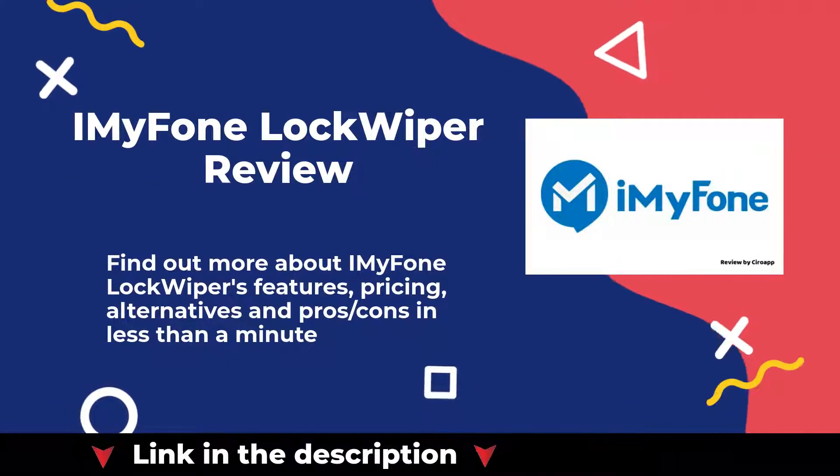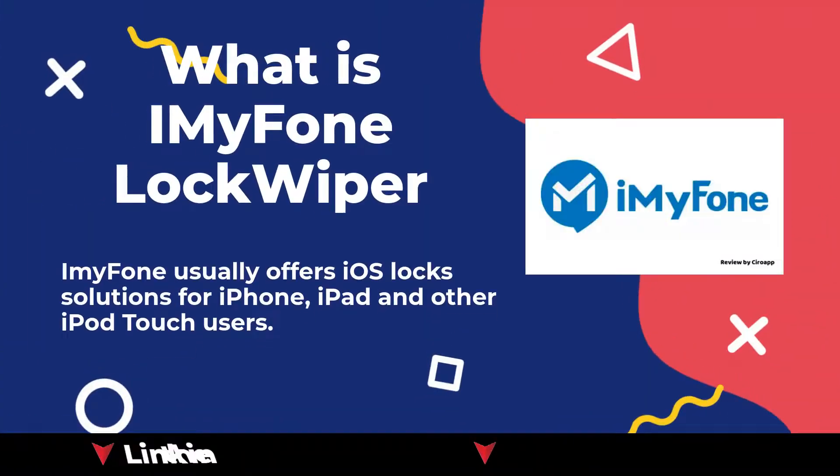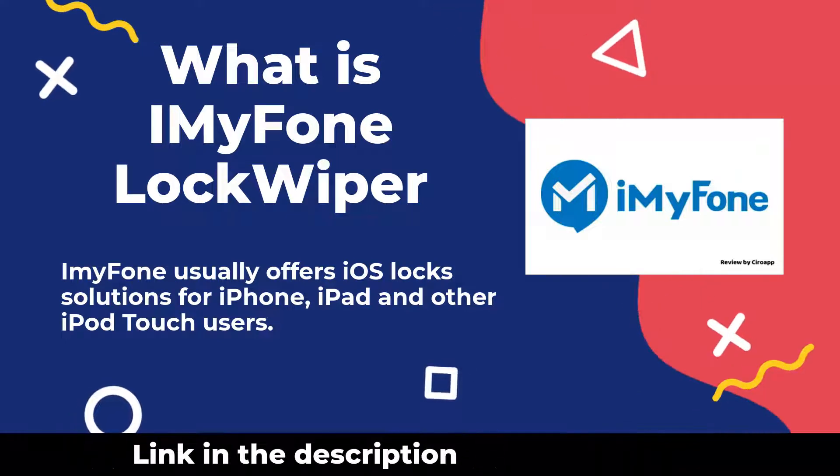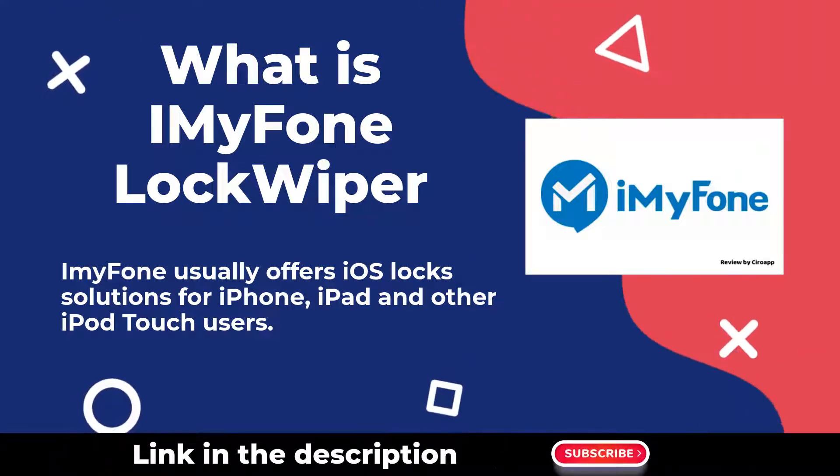Welcome to our iMyFone LockWiper review. You can find our in-depth review article in the description. iMyFone usually offers iOS lock solutions for iPhone, iPad and other iPod Touch users.